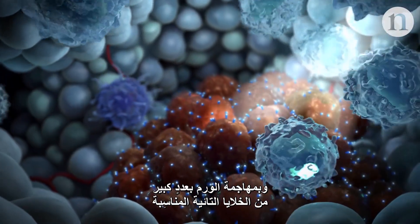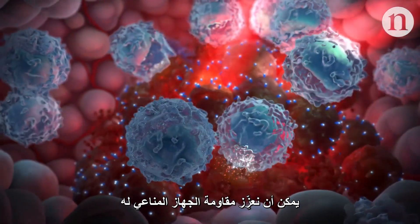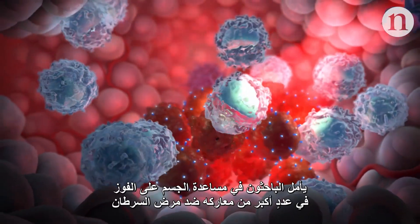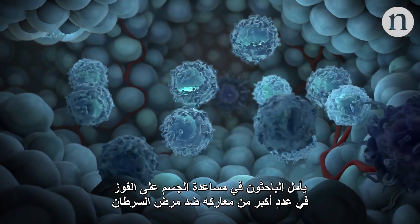And flooding a tumour with the right T-cells can ramp up the immune system's fight against a tumour. With treatments like these, researchers are hoping to help the body win more of its battles against cancer.